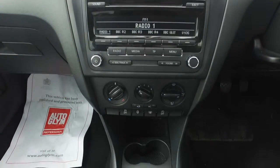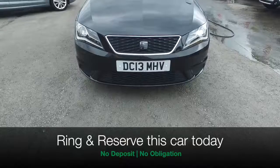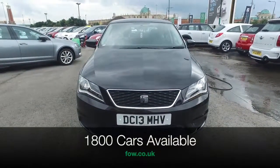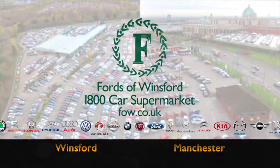So don't forget, at FOW the price you see is the price you pay. You can ring and reserve with no deposit and no obligation. Bring your licence with you, have a test drive, and discover this great car for yourself at Fords of Winsford.